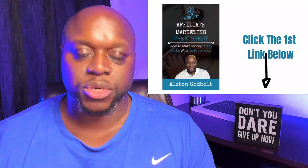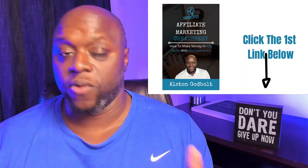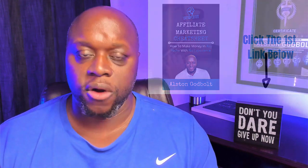Also click the first link in the description or go to austingodbolt.com/start for my free four-step cheat sheet to make money online with things that you already own. In this video we're basically going to peel back the covers on how you can start making money with affiliate marketing and a blog.